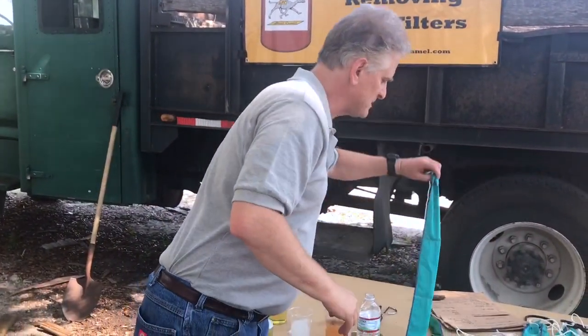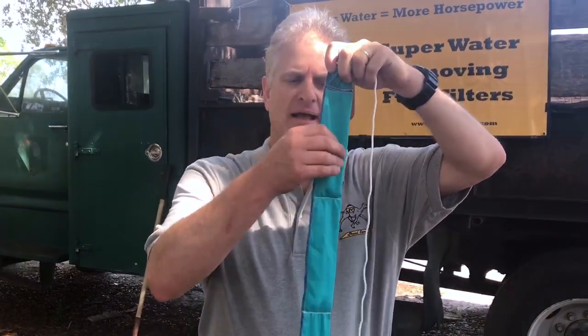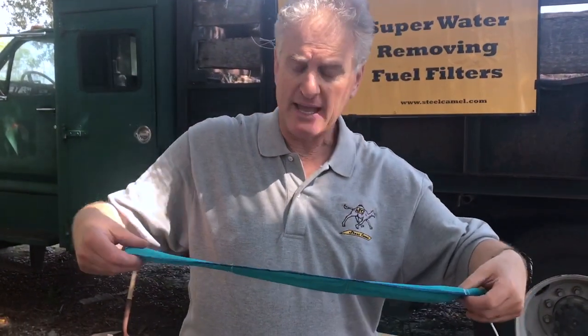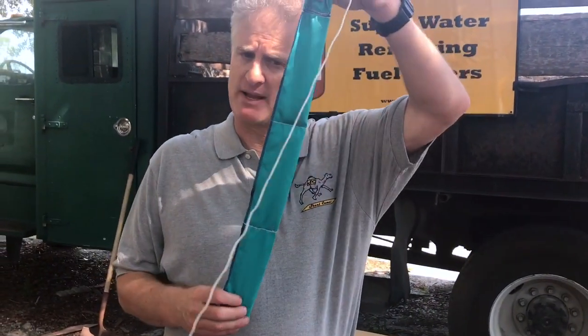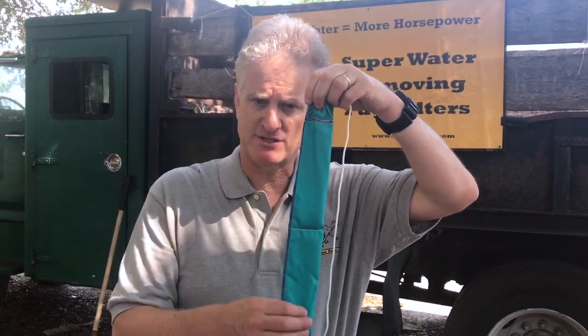We have these camel tails in two sizes. This is a 2x24, holds about 28 ounces of water, has a weight in it, has a very robust string, and it also has a grabber so it doesn't go into the tank. You could either lay it on the bottom if you have free water on the bottom, or you could suspend it vertically and get the suspended water out of the bottom, and this will swell like a sausage.